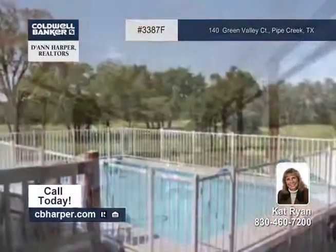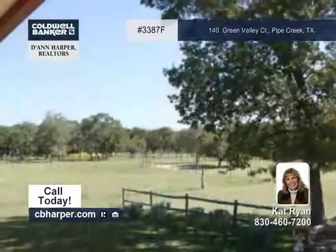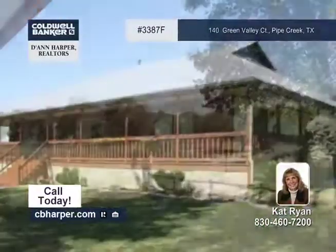Other highlights include a wrap-around porch, a pool, landscaping and end-of-road privacy. Give Cat a call and learn more.